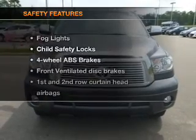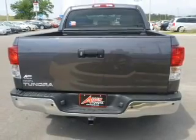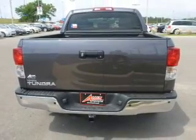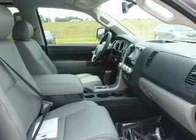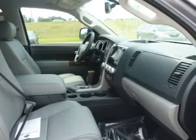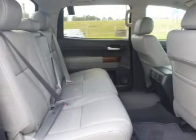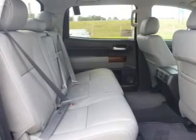If safety is a high priority, rest assured knowing that these top safety components are included: a backup camera, front ventilated disc brakes, curtain head airbags, passenger airbag, side airbag, traction control, and stability control. Our website offers more information on all of our vehicles. Call us today to start test driving.